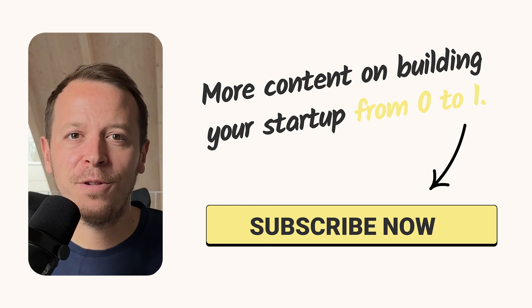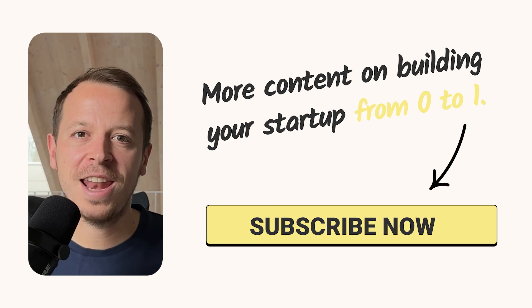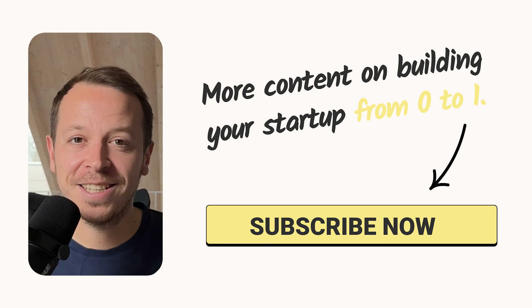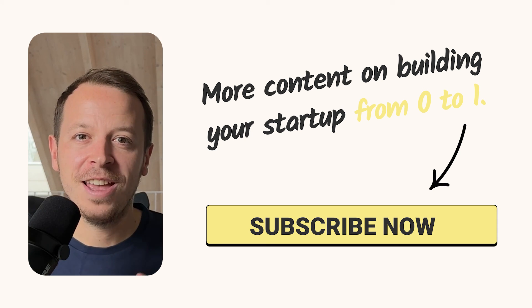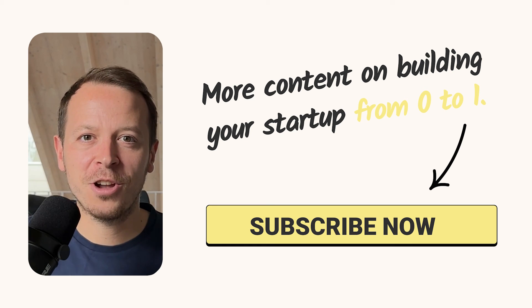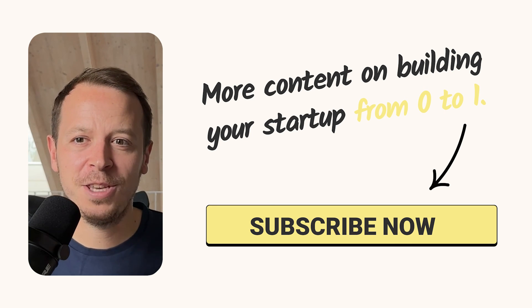I hope this video was helpful for you. Make sure to check out all of these tools on your own — I'm sure you'll really increase your efficiency and output as a startup founder in 2023. If you think I'm missing an amazing tool, just put it in the comments below and see you in the next video.